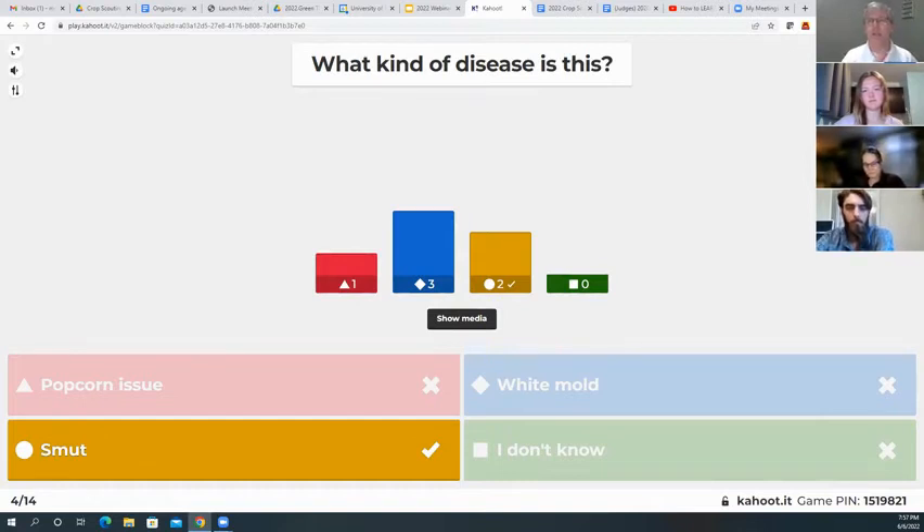Again, if you go to our event, the officials that have the diseases will have real specimens right there. You're going to look at real stuff affecting real plants — no pictures. Everything will be real.